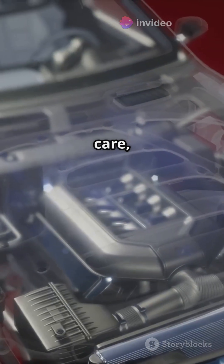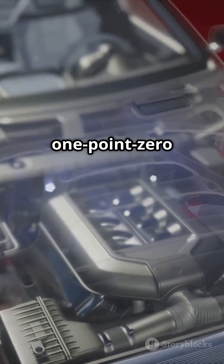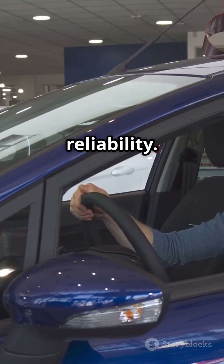Bottom line: with the right care, the Ford 1.0 EcoBoost proves that downsizing doesn't have to mean down on reliability.